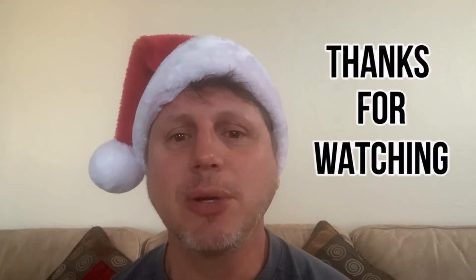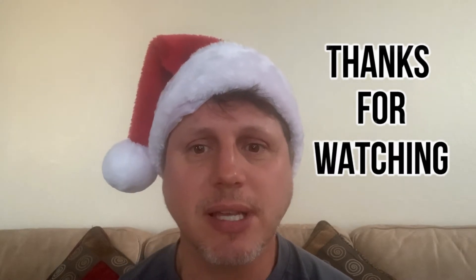Thanks for watching. I hope that you enjoyed these five ridiculous Christmas gift ideas. I'm in no way affiliated with these companies or products, nor do I get any commission for the purchase of these items. I hope that you have a great and wonderful holiday season. Thanks for listening.